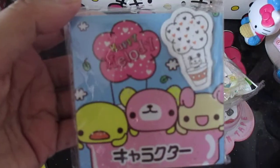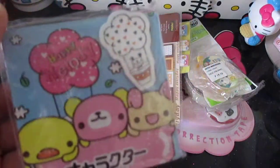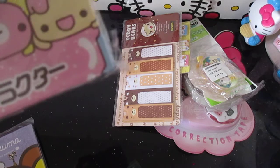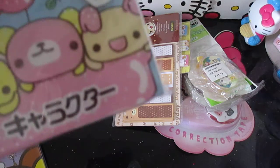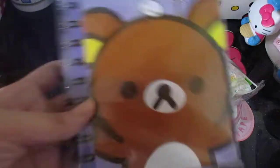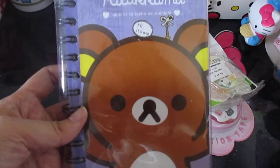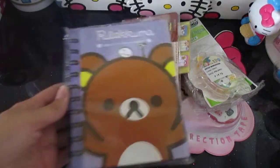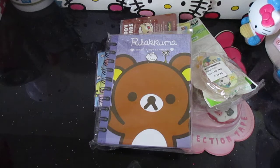I also got these memo pads — such a cute one! It's only 24.75 pesos, almost like 50 US cents. And then I bought this Rilakkuma notebook, which I'm going to give to Jessica.